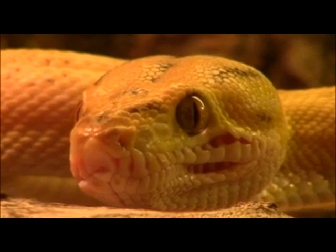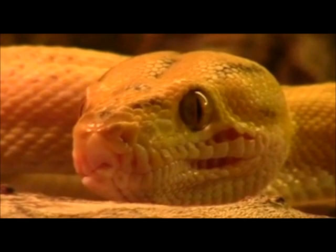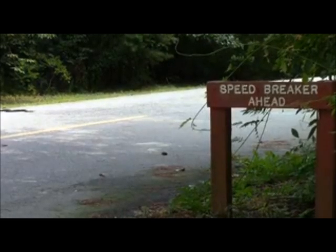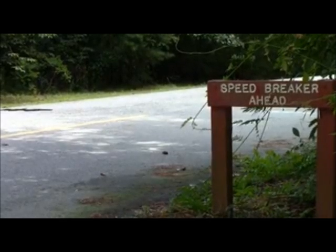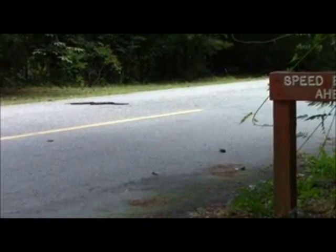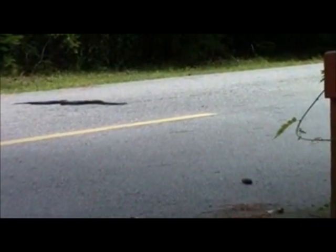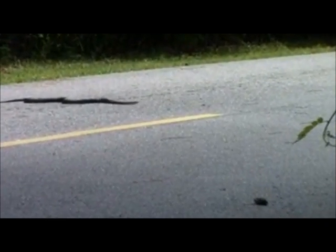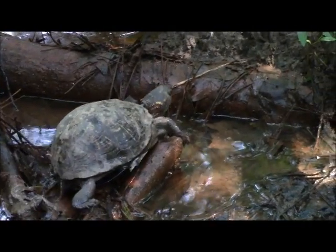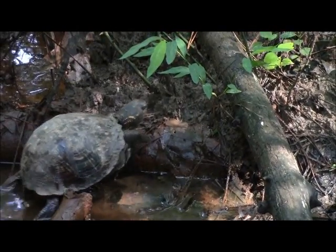Humans have long been fascinated by reptiles. Though many people are intimidated or frightened by reptiles, through education, people often learn to appreciate these species. Though most reptiles are harmless, laypersons are discouraged from interacting with wild reptiles. Instead, people are encouraged to participate in educational programs led by knowledgeable instructors. Now that you are more familiar with the reptiles that call Autry Mill home, we encourage you to visit the preserve and see what reptiles you may observe.